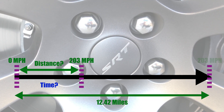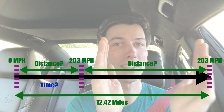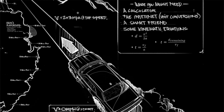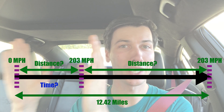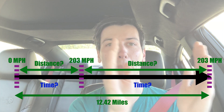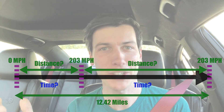Once we reach that top speed, we have a certain distance remaining. All we need to do is calculate how long it takes to travel that distance based on our top speed. Then we add together the time it takes to get up to our top speed plus the remaining time to reach the finish line, and we can solve the question.